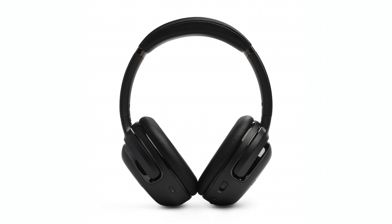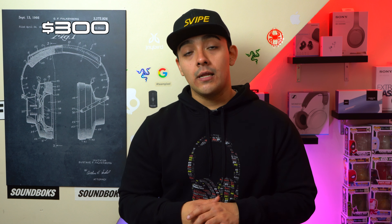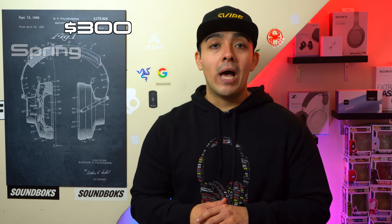Now let's turn to JBL's headphones. JBL just announced their Tour 1M2 headphones — it kind of looks like they're going with a Sony-style naming scheme here. Personally I've never been a big fan of JBL's headphones, but these could be a good upper mid-range option, retailing for $300 and due out in the spring.